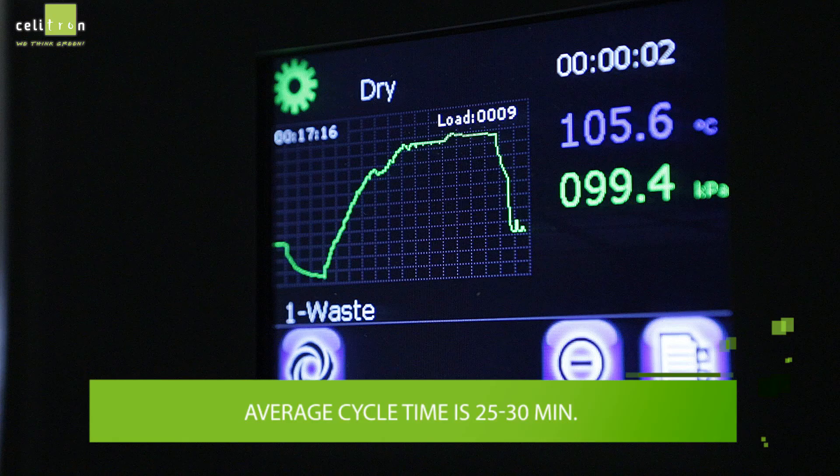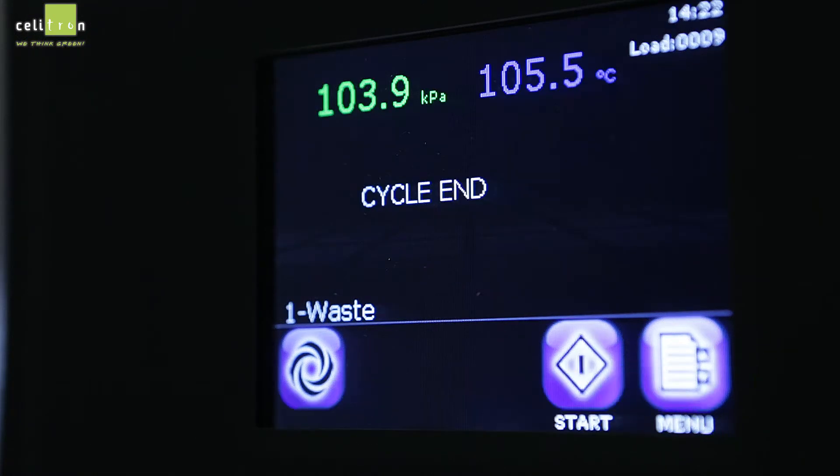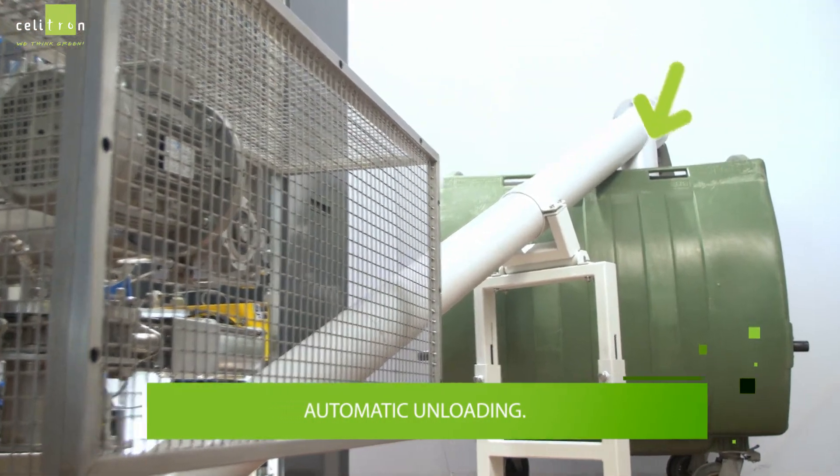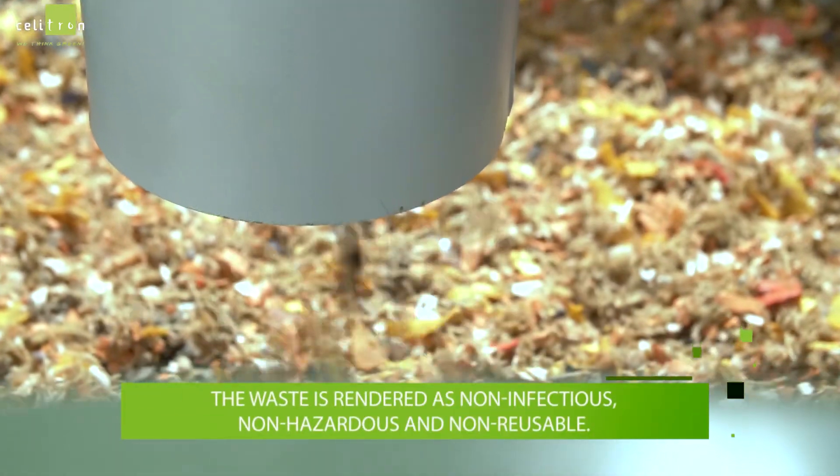The average cycle time is 25 to 30 minutes. Then the unloading starts with automatic discharge via the conveyor into the waste container. The waste is rendered as non-infectious,